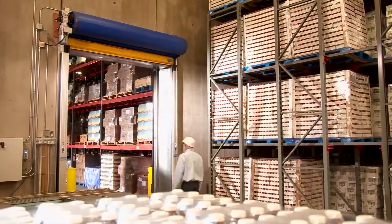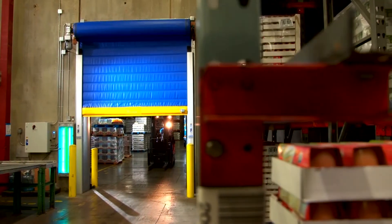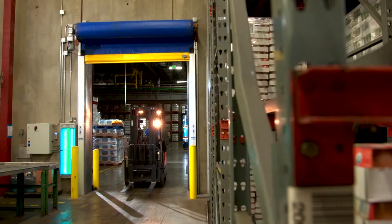Time is money in any business, but not at the expense of safety. The doors are equipped with sensors, so when the forklift is approaching, the doors go right back up. It's an amazing sight.